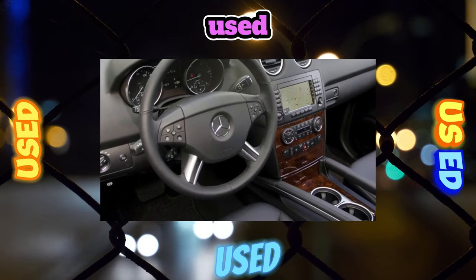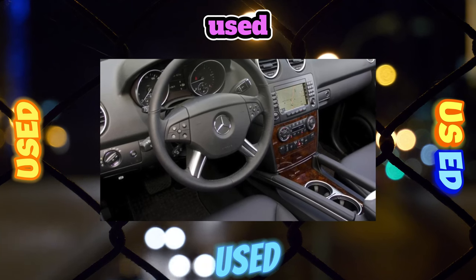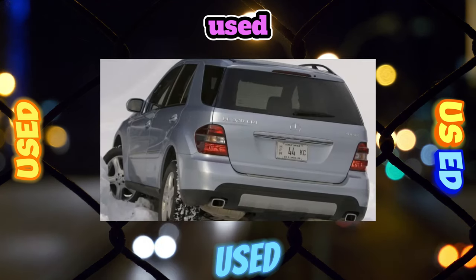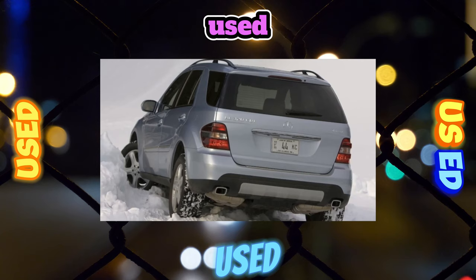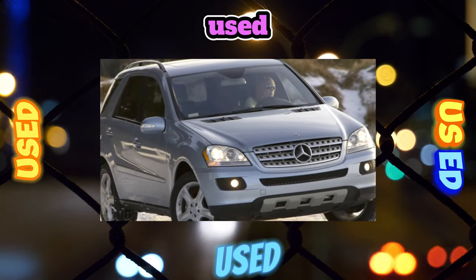At first, the Mercedes-Benz ML was equipped with a 3.5-liter V6 petrol producing 272 hp, and a 5-liter V8 producing 306 hp. Turbo diesels were represented by a 3.0-liter V6 with 190 and 224 hp, and a 4-liter V8 with 306 hp.